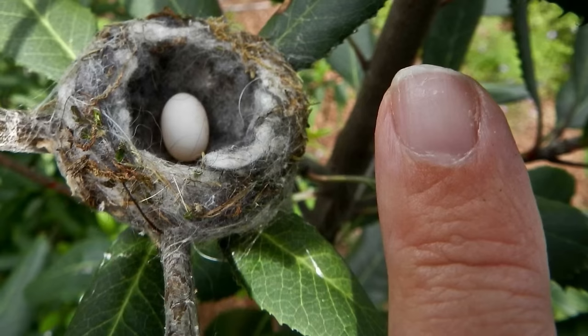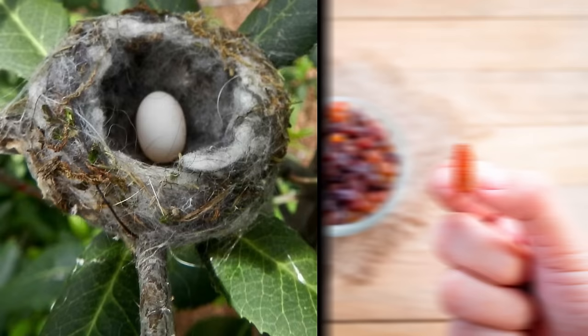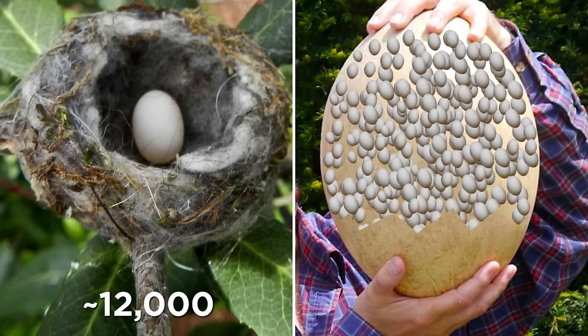Their nest is only about an inch wide, while the egg itself has a diameter of just 0.33 inches, making it the same size as a coffee bean. Weighing in at just 0.03 ounces, this little thing is about as heavy as one single raisin. Bee hummingbird eggs are so tiny that it would take some 12,000 of them to fill up just one elephant bird egg. Safe to say these are the smallest bird eggs on the planet.